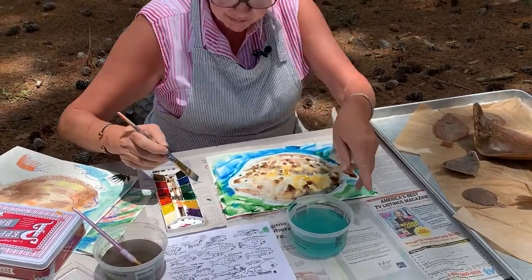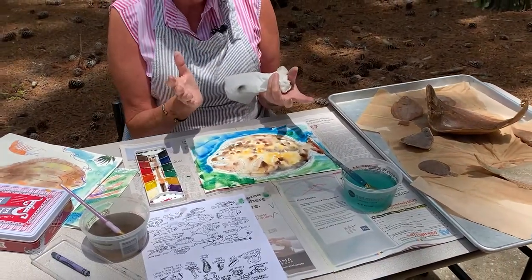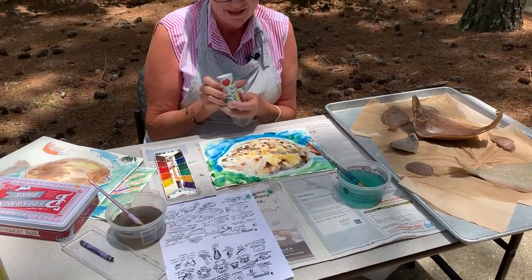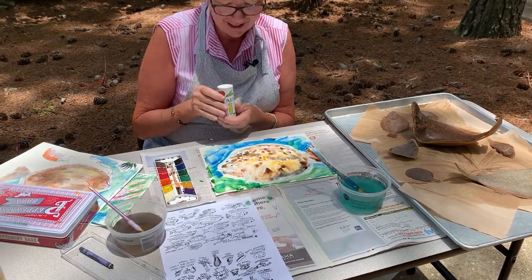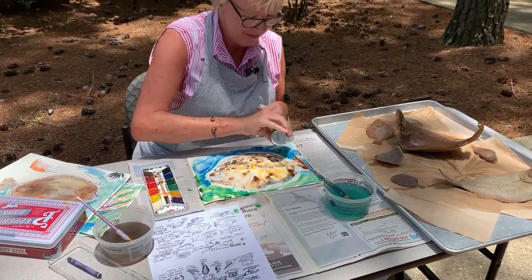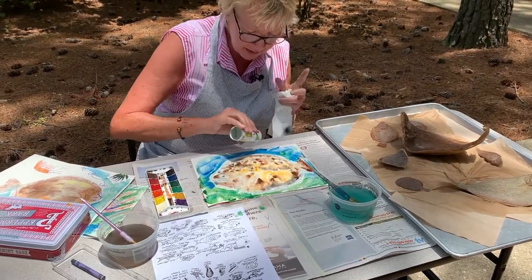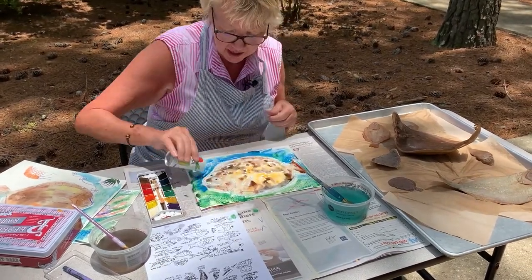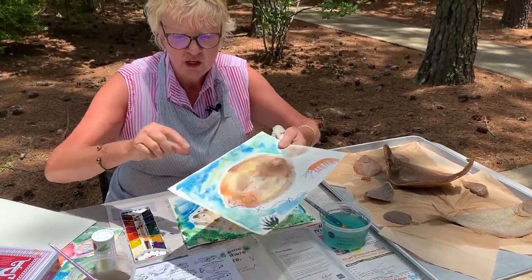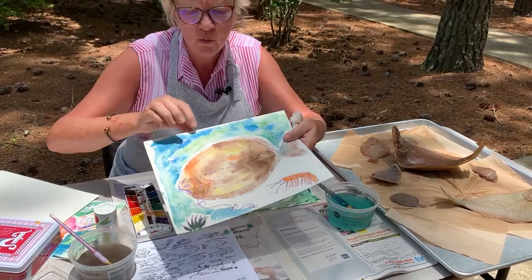The very last step — so an estuary is made up of what kind of water? It is where the rivers meet the sea, so that means fresh water and salt water. I'm going to sprinkle some salt onto the background of the water. The darker the pigment, the more color I put down, the more you can see this effect. What's really neat is when the salt dries, it pulls out some of the moisture and the pigment leaves — it looks like it's sitting in water bubbles.